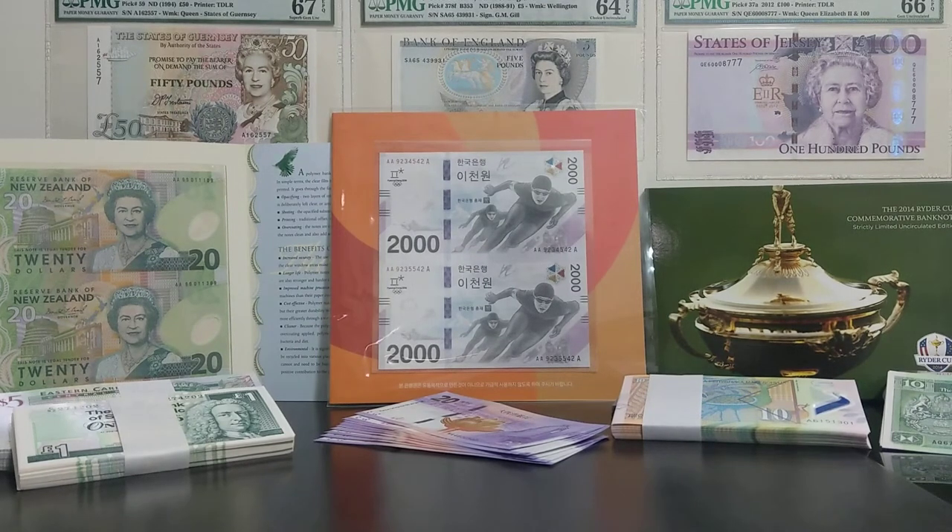Hello everybody and welcome to the Money Man. I'm going to show you two fantastic commemorative banknotes that have just been released in Macau — the 20 Macanese Pataka commemorative banknotes which have just been released a couple of weeks ago.